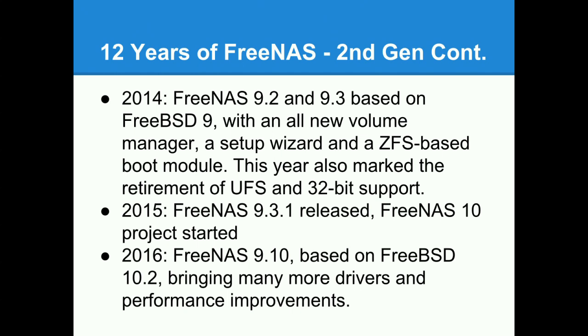In 2015 they released FreeNAS 9.3.1, a minor update with extra functionality based on new ZFS features. Then last year FreeNAS 9.10 came out, bringing FreeNAS from FreeBSD 9 to 10.2 and delivering even more features — especially better support for 10, 20, and 40 gigabit Ethernet drivers and a lot more disk controllers as well.